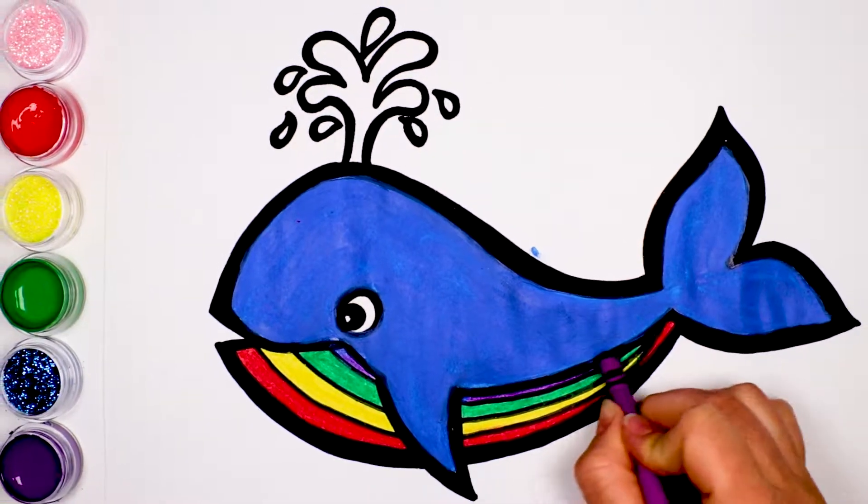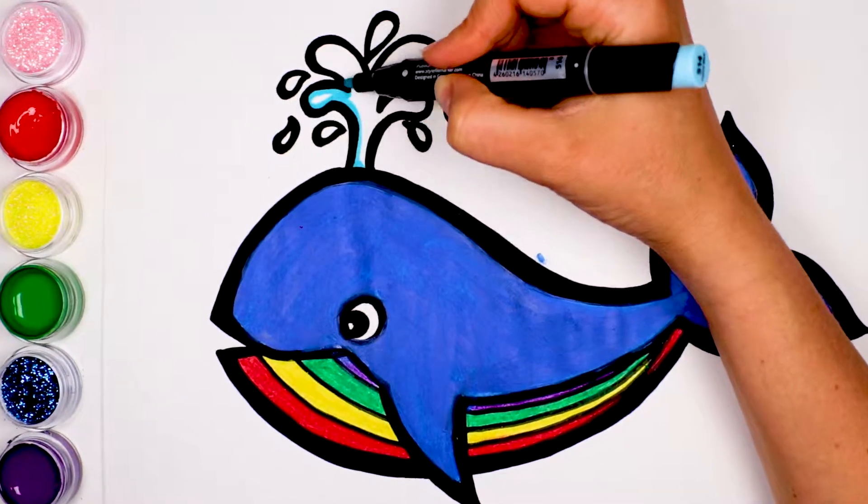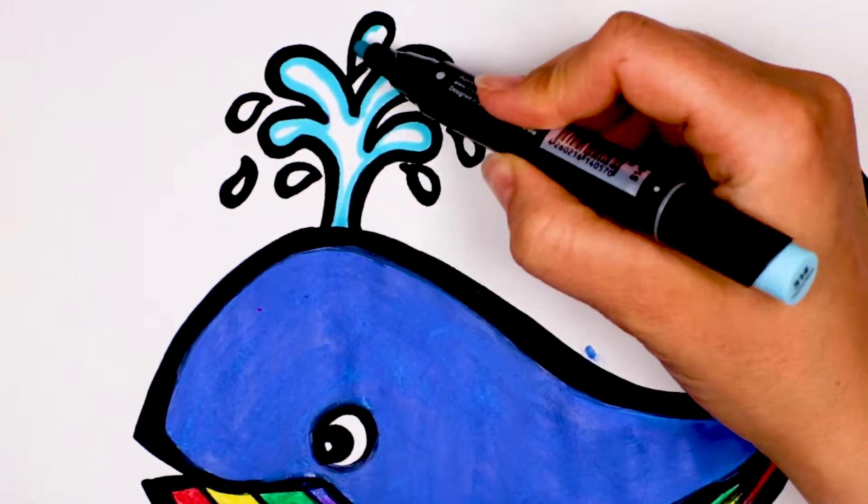Wow! Rainbow colors! Whales have a blowhole on the top of their heads where they spout water. Let's color the water light blue.